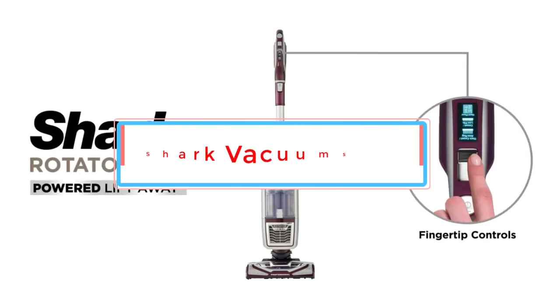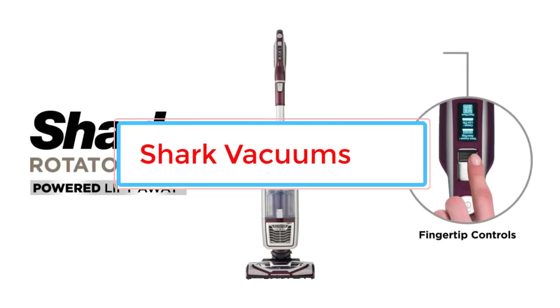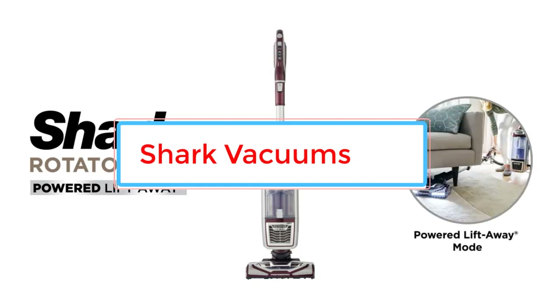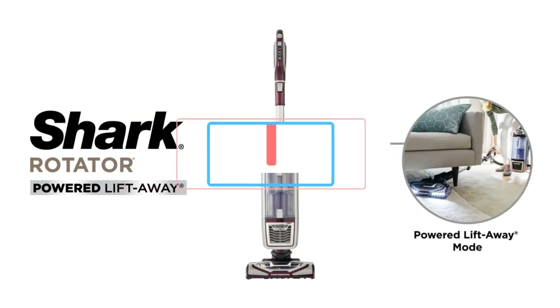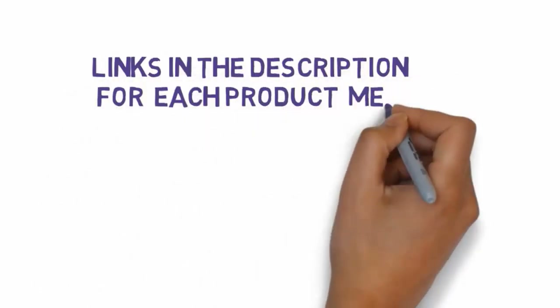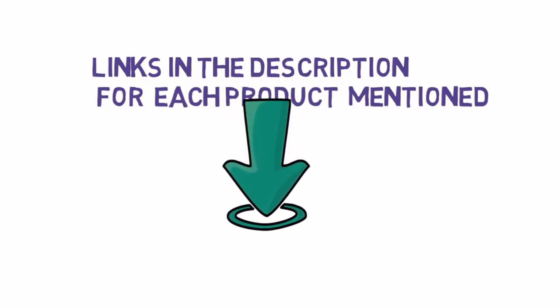Shark is a leading brand in the vacuum cleaner industry known for producing high-quality, innovative, and reliable vacuum cleaners. The brand offers a wide range of vacuum models to cater to different cleaning needs. We have included links in the description, so make sure you check those out to see which one is in your budget range.